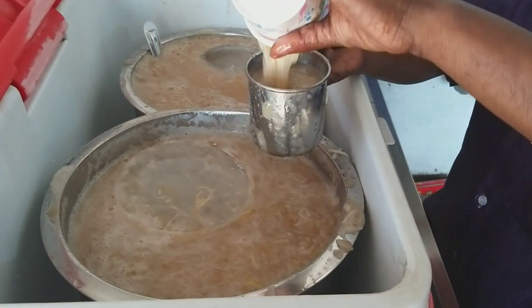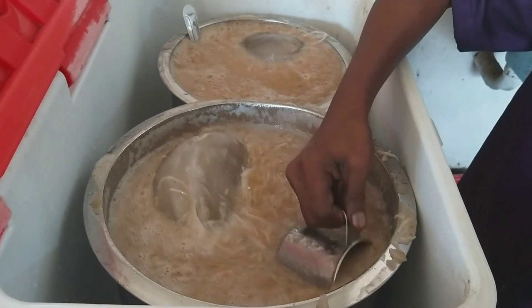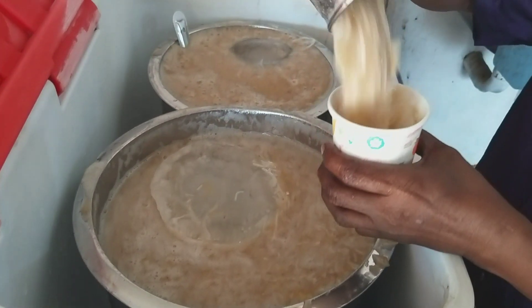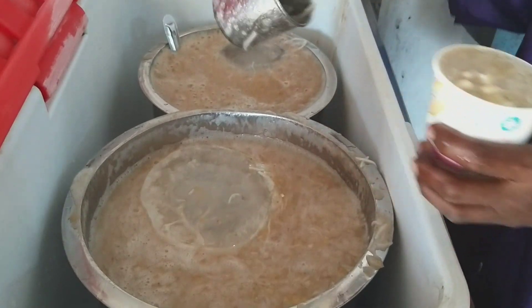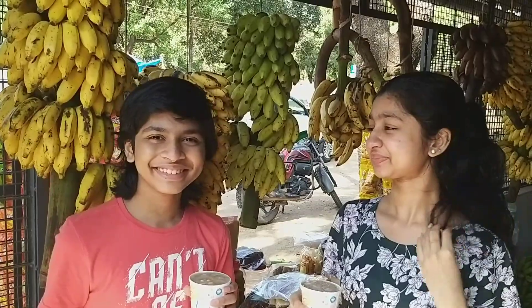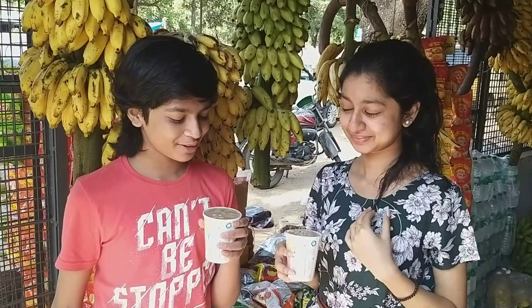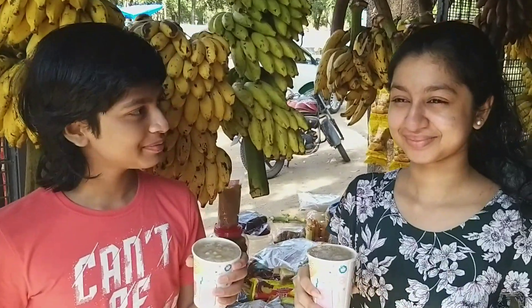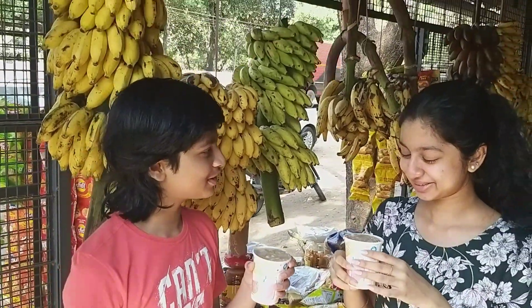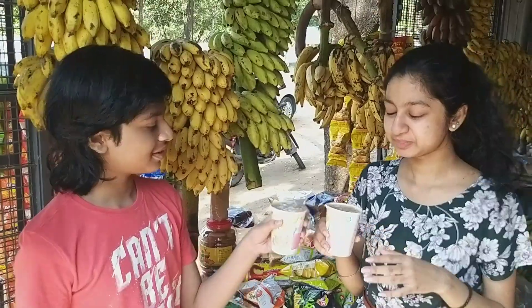It is chilled, so it will be good for a hot day. Usually during summer it's way more crowded. Since it's chilled and has a lot of peanuts and vermicelli, it's a bit heavy too. In the evenings you can see students and people after work coming to have this chill drink. In the beginning only people nearby came, then it slowly became famous because of the taste and people from far away started coming just to have this.